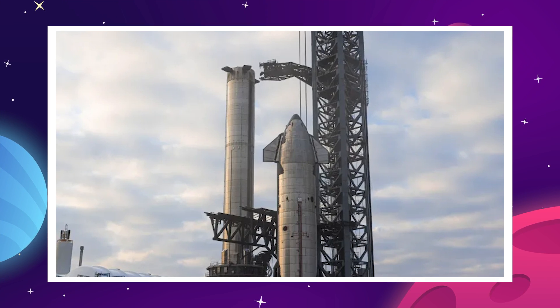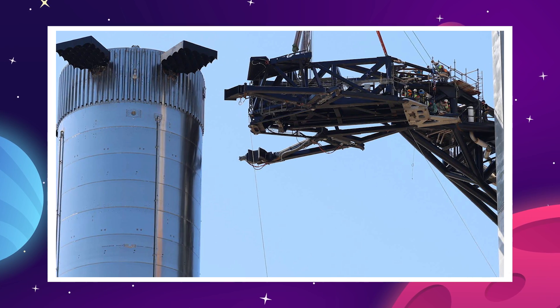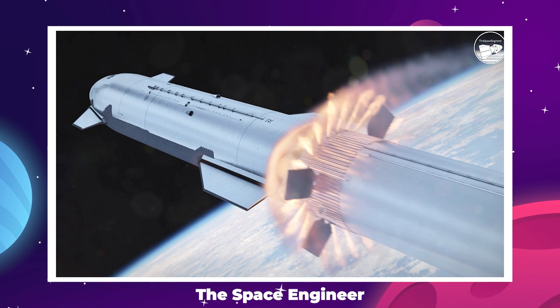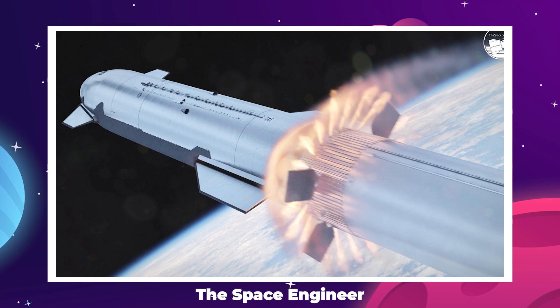Booster 9 and Ship 25 don't have this modification, and the quick disconnect for the fuel line on the launch tower has already been raised to accommodate for the new setup. So SpaceX is going to have to install these vents before even committing to a full wet dress rehearsal with the new stack.